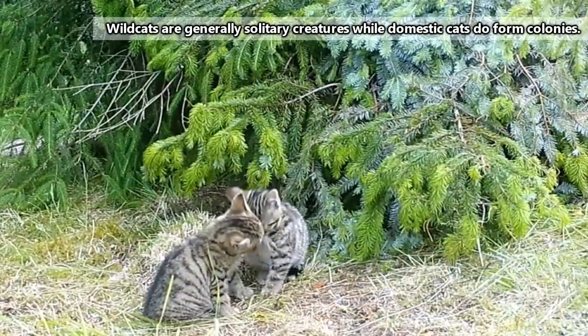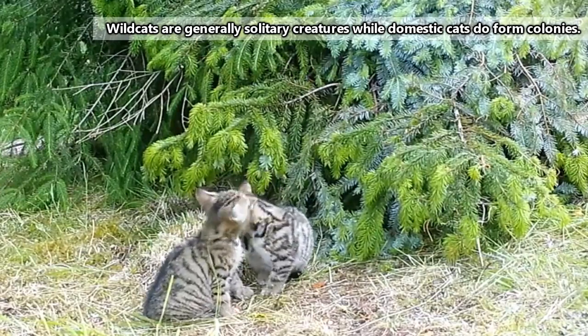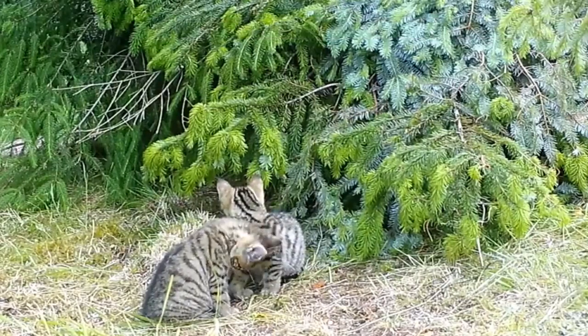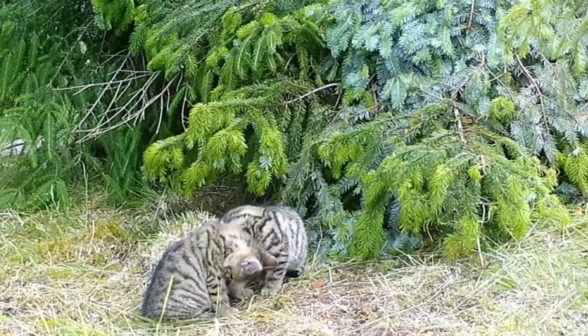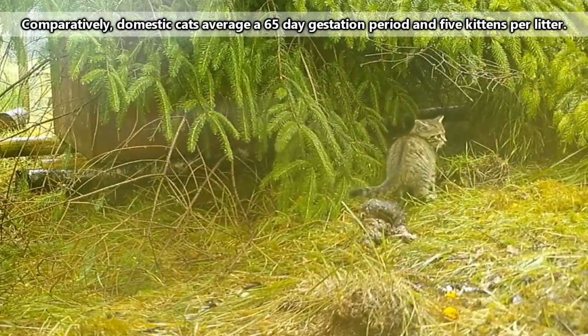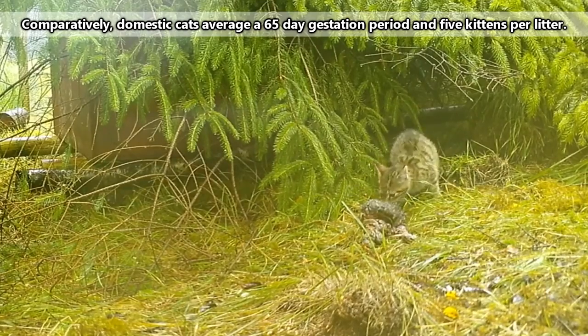When they aren't co-mingling with domestics, wild cats usually only have one litter of kittens per year, though they have the capacity to produce a second if the first one fails. Both wild and domestic cat mothers may mate with multiple males, and their kittens may be born from different fathers. Wild cats average 3 kittens per litter after a 68-day gestation, and the babies stay with their mother until they become independent at about 6 months of age.